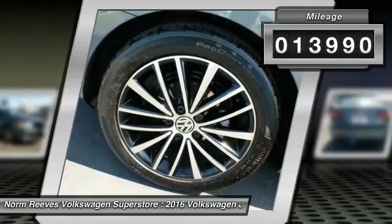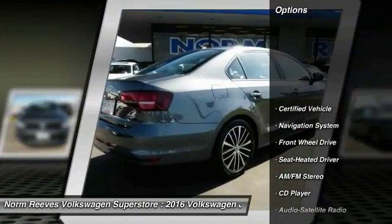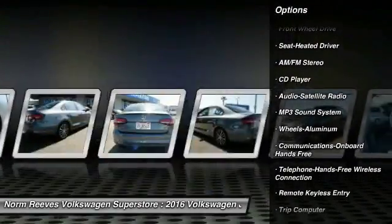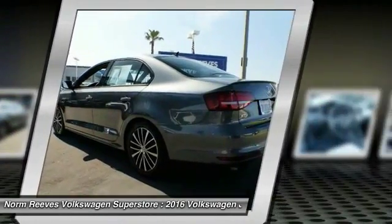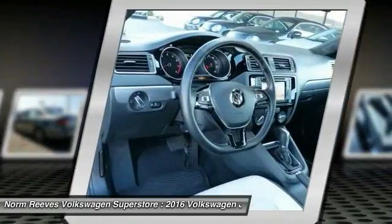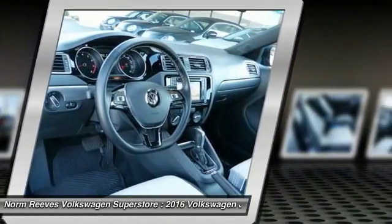Here are some of this vehicle's great options: anti-lock braking system, traction control, navigation system, air conditioning, Bluetooth wireless data link for hands-free phone, power steering, aluminum wheels, cruise control, hands-free communication, and AM FM stereo radio.